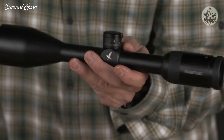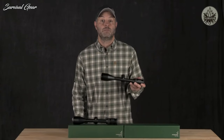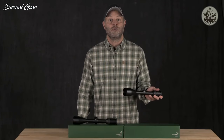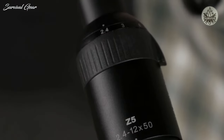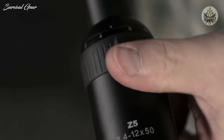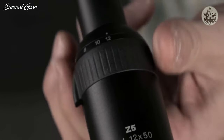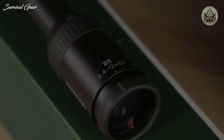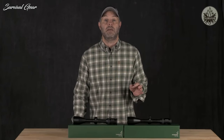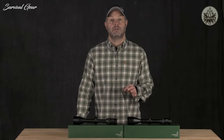This generous field of view will be welcomed by whitetail hunters or anyone hunting in areas limited by thick woodlands. The maximum 12-power magnification is also well-suited for most long-range hunting scenarios. The combination of the very wide field of view at low power and 12-power on the high end make the Z5 2.4-12x50 an ideal choice where open space and woodlands are found together.